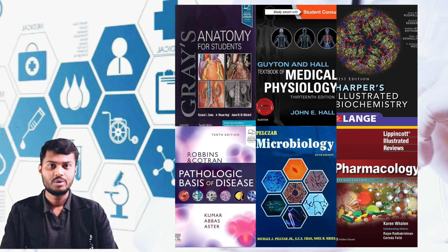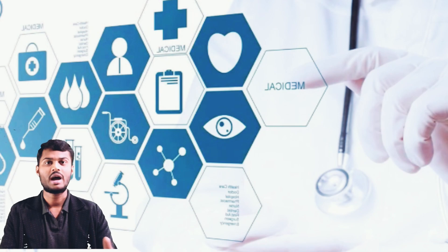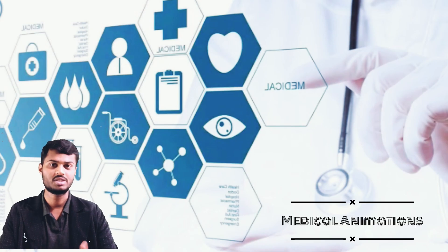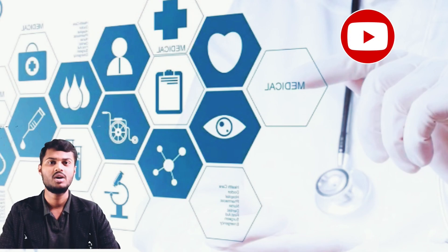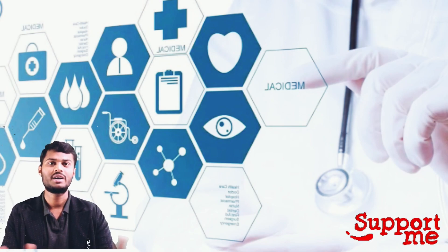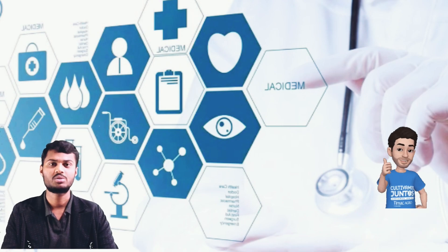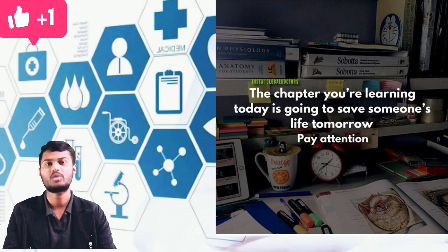From my YouTube channel, I want to start with the basic fundamental science of biochemistry. I will do my best to give simple explanations using medical animations from different sources, and I will try to simplify biochemistry, physiology, and paraclinical subjects also. Please support me and share this YouTube channel with your friends. And as a closing thought — the chapter you are learning today is going to save someone's life tomorrow. All the best.